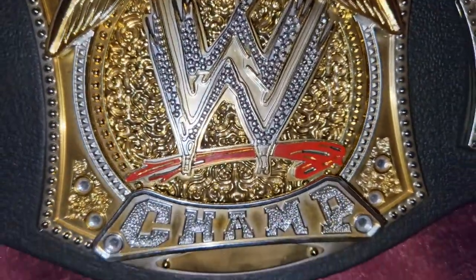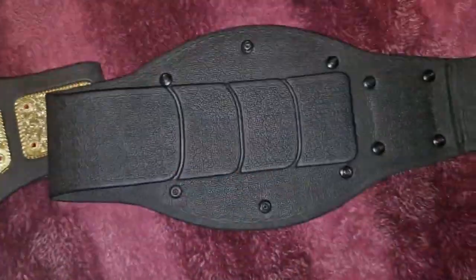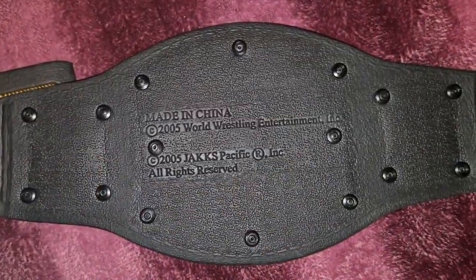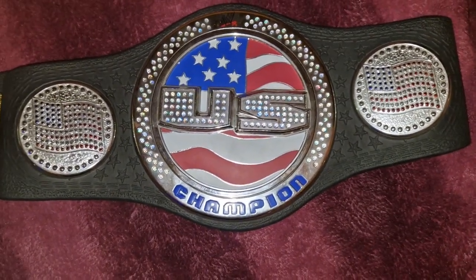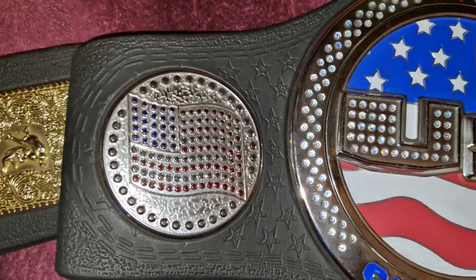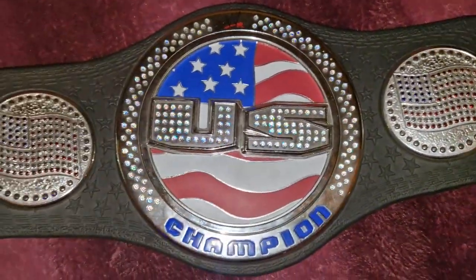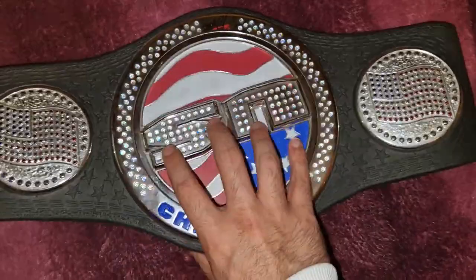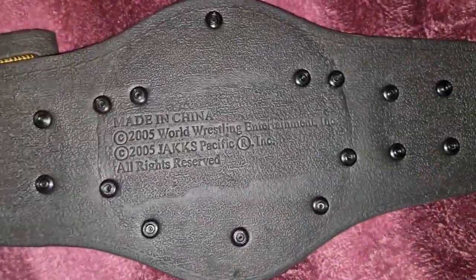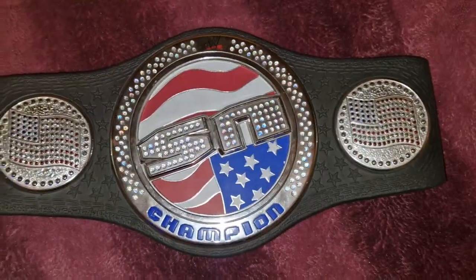I really like these details, this is awesome. As you can see here it says 'Champ' — very beautiful. This one is from the year 2005, Jax Pacific. Now let's take a look at the United States Championship. For me it's my least favorite — it's pretty simple with the United States flag. It's not ugly, but compared with the others. This one is also from John Cena's era, with a rotative part, and it's from Jax Pacific 2005.